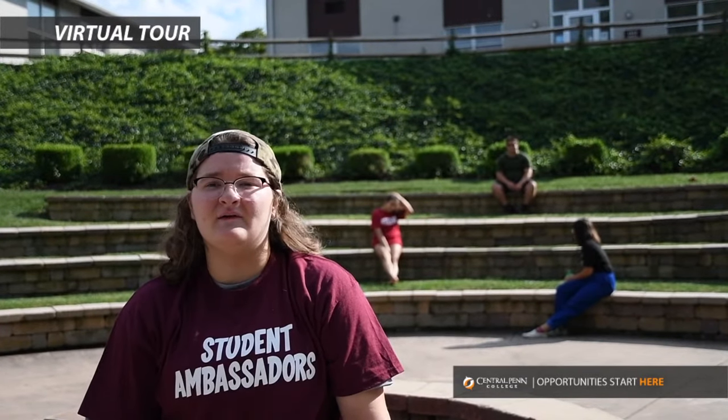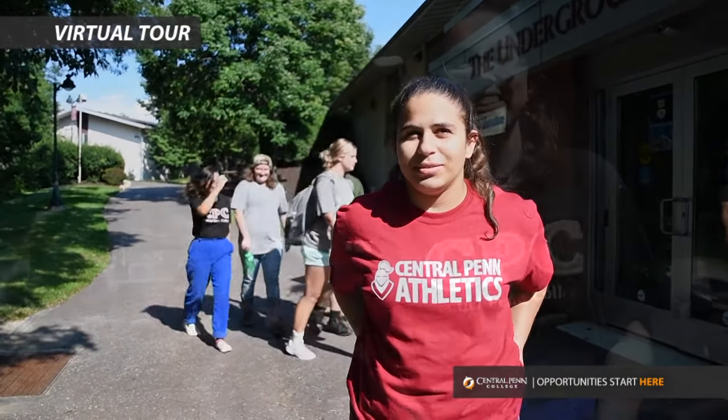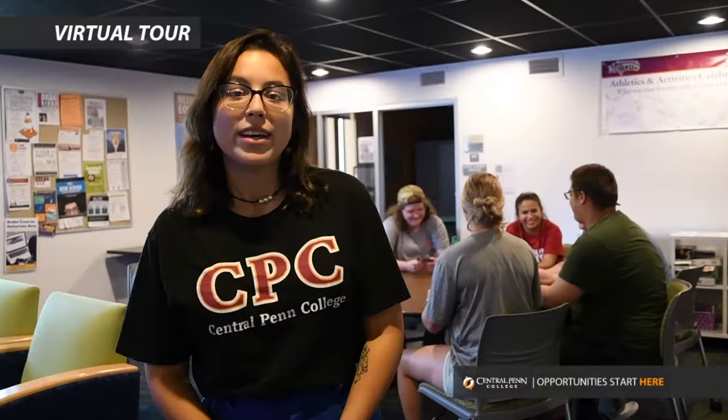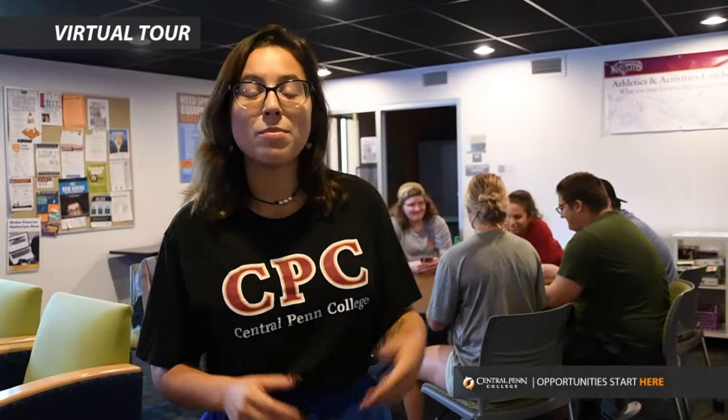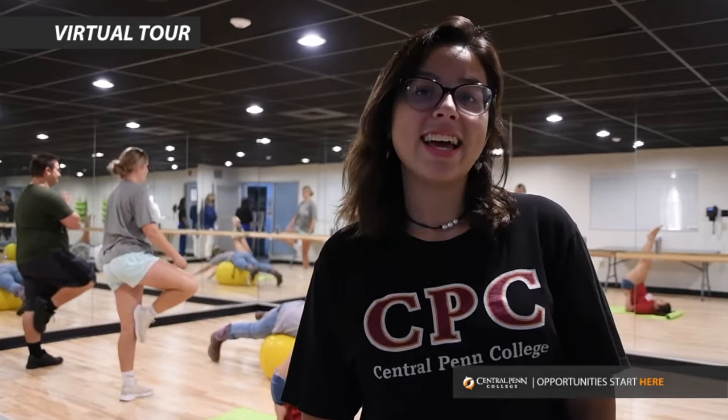Time to head over to the Underground to check out some other fun spots on campus. The Underground was designed by students, for students. It houses our Capitol Blue Cross Theater, used for fun activities and programming. And if you're looking for a place to study between classes or play some games, come on down to the student lounge. It's also the home for our fitness center and the dance studio.